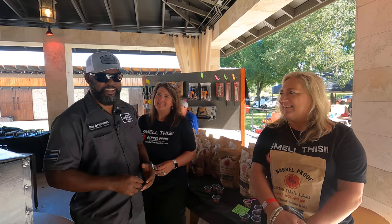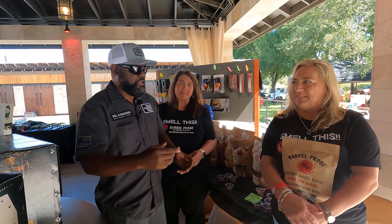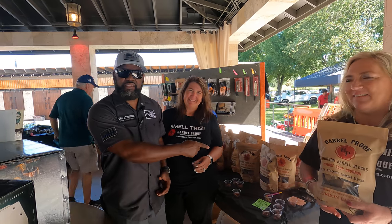Howdy folks, DJ Smoker back with you. Let me tell you something — I had this bag of bourbon barrel wood chips that I got. Walking by, my buddy just said, hey, there's these bourbon pecan things, you got to try those. He pointed at it, and I was like, hey, I got this.